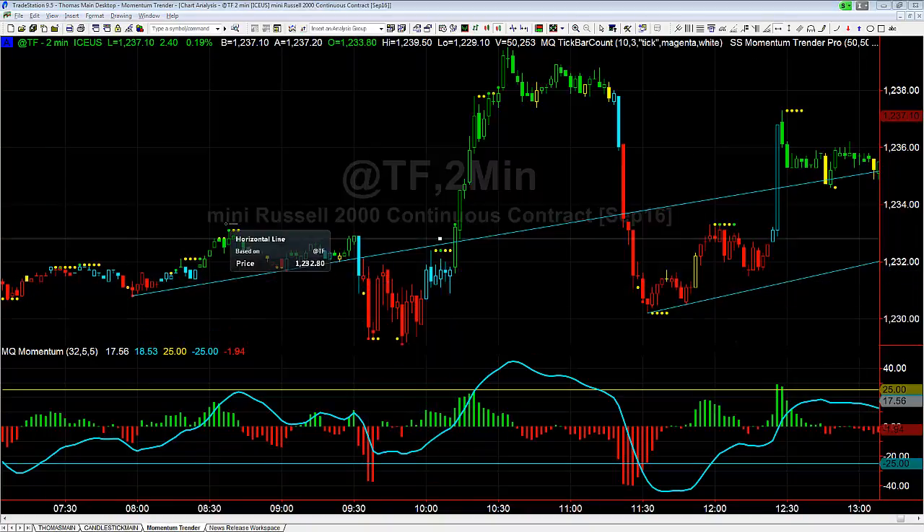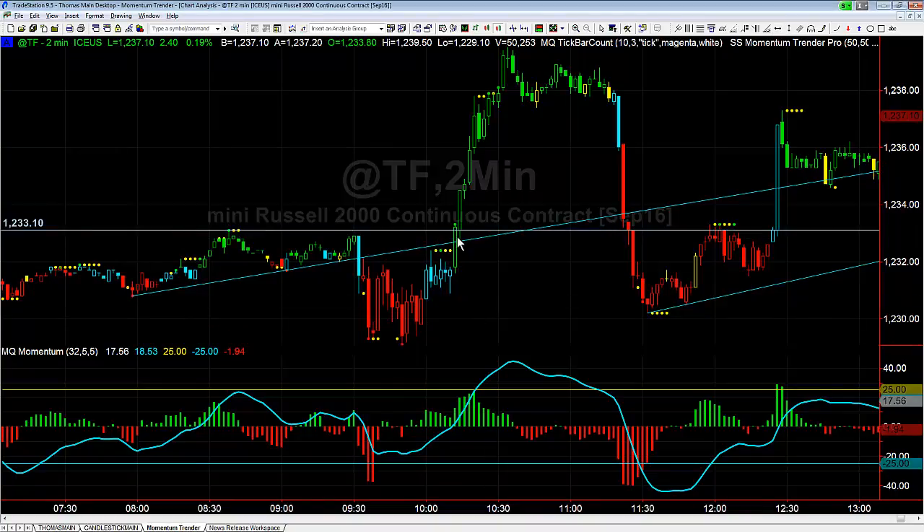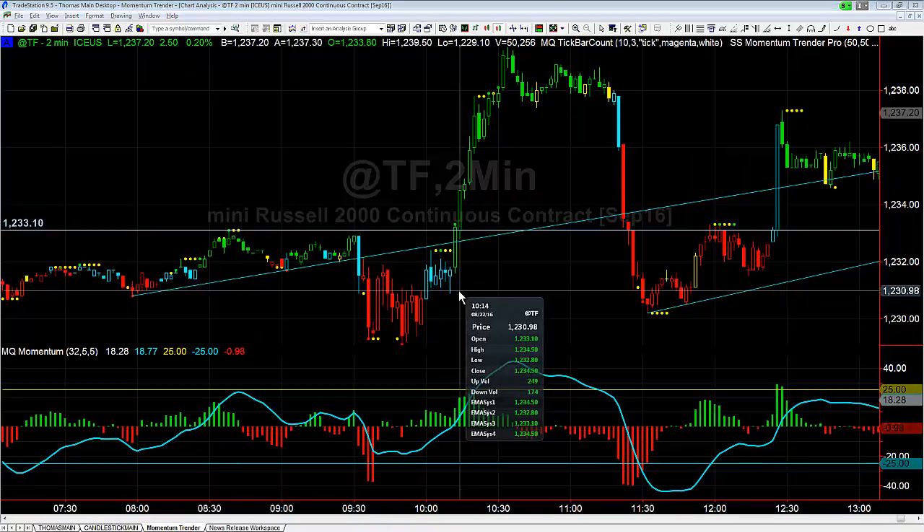The second setup was a resistance break right here. We broke through the resistance — we had pivoted off it a couple of times — that was at 33.10. Now going up into that break, look at how bullish momentum was. You have bullish momentum into a bullish breakout, which gives you the okay to take the long on the break itself.